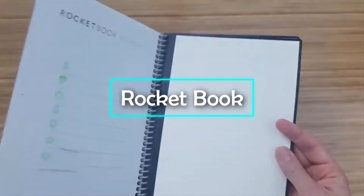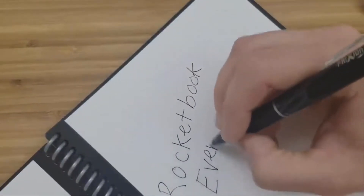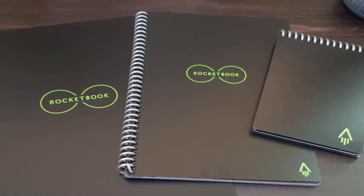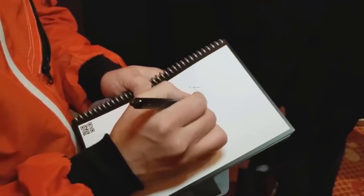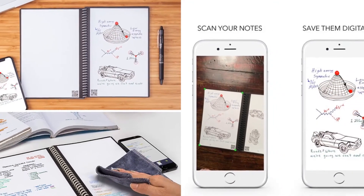Rocketbook. The creators of the Wave Notebook — a notebook that can be erased in the microwave — are at it again. This time, they've outdone themselves with the Rocketbook Everlast. It feels like a traditional pen and paper notebook, but it's endlessly reusable and easily connects to all of your cloud services.